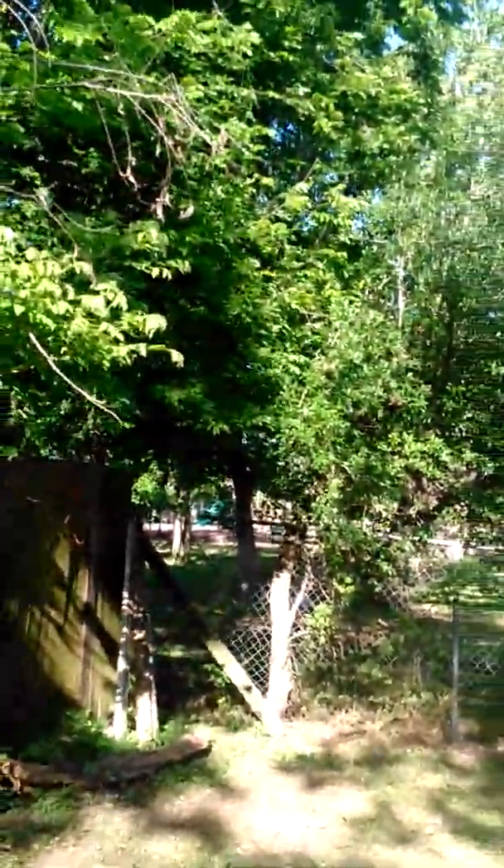That tree needs to be cut down. I don't know if it ever produced anything or what kind of tree it is. But it is peaceful out here right now. And there's the park — the little park. Alright, I will talk to you guys later. Peace and toodles.